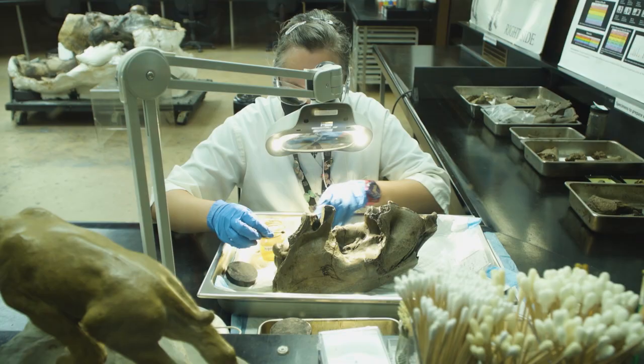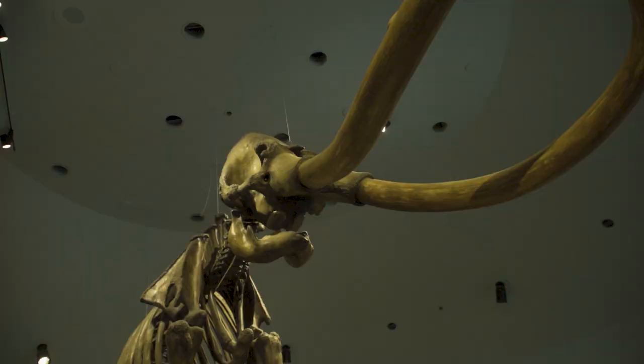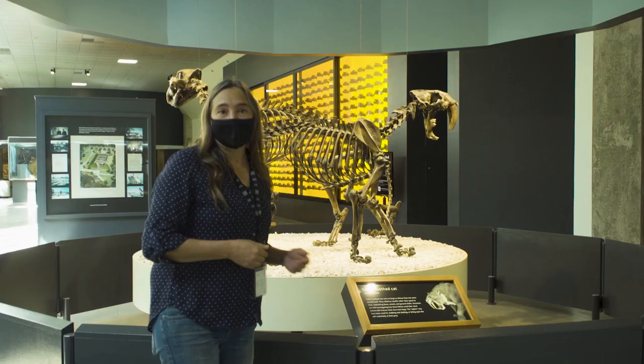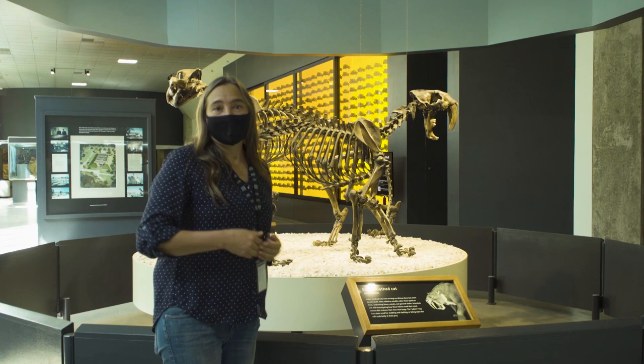Once the bones are removed, they're categorized, cleaned, and pieced together by some of the best puzzle masters I've ever seen. From the ground to display, it could probably take three years.